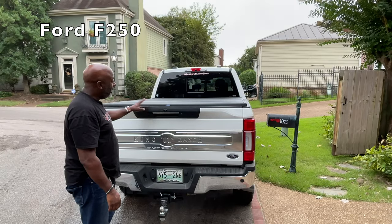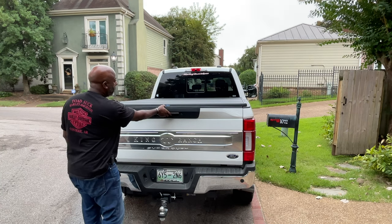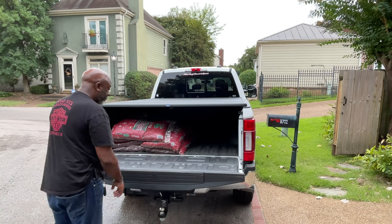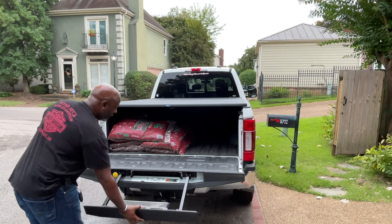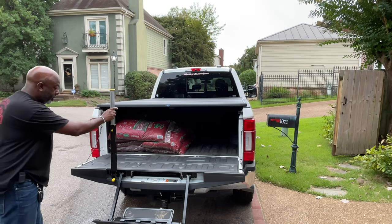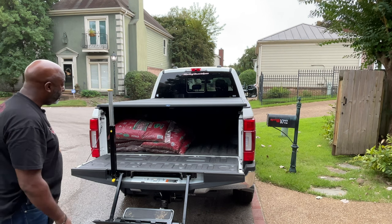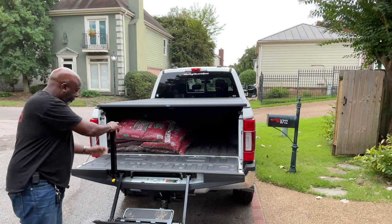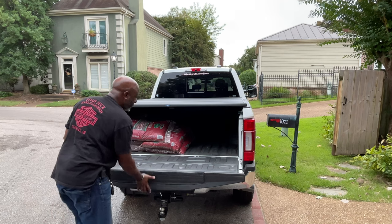The tailgate on the Ford is a lot simpler and a lot less complex. You're either going to operate it as a standard tailgate, or you can pull out the stepladder, which will allow you easy access into the bed of the truck. Also built into some Ford truck models, you can use the tailgate as a workbench because it has power back there. So the Ford truck is just a lot simpler — it does the job. It doesn't have any frills with speakers that you don't really need.